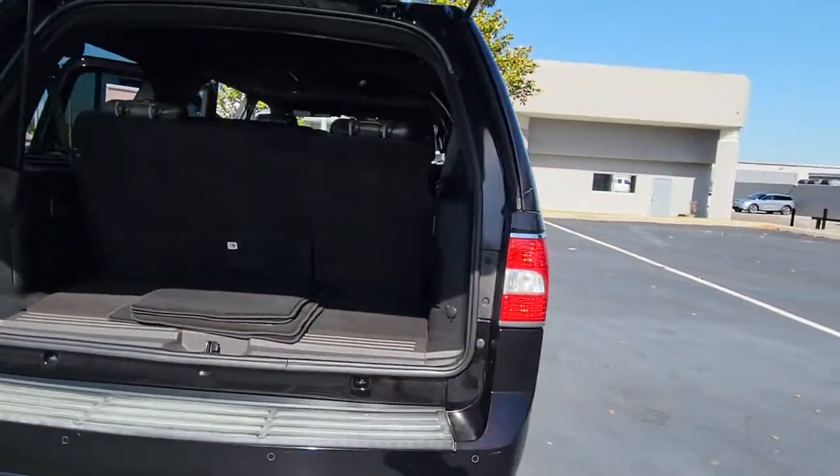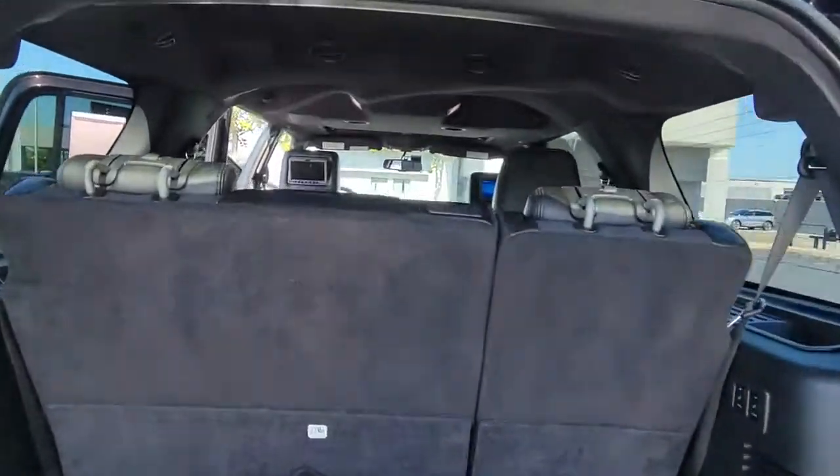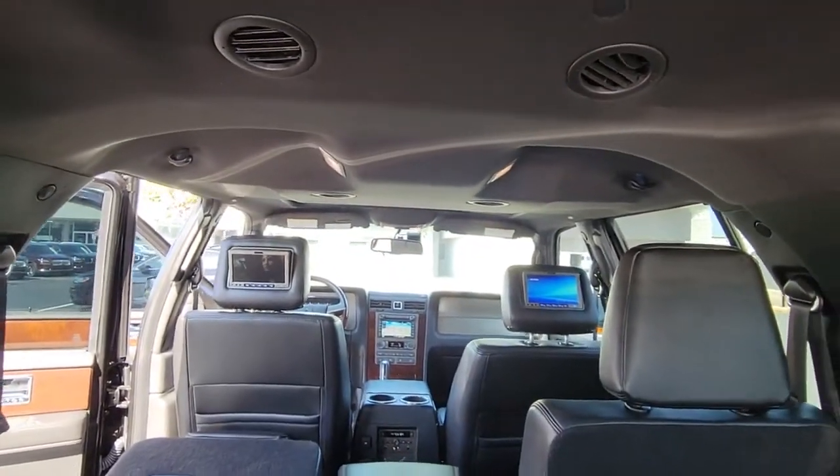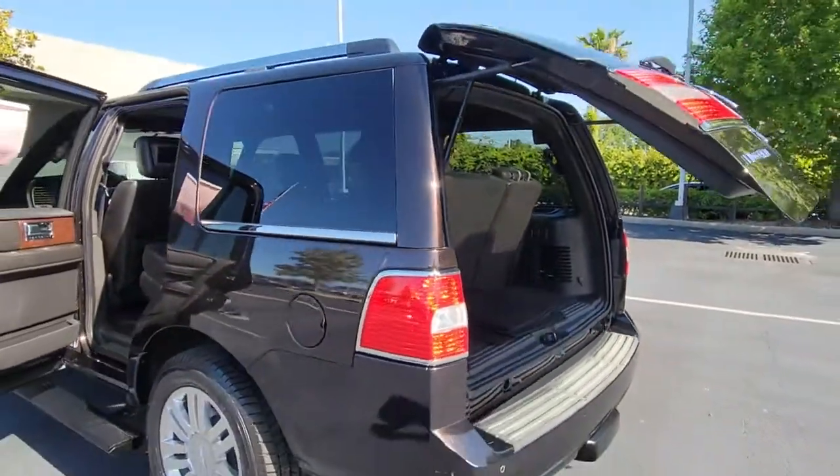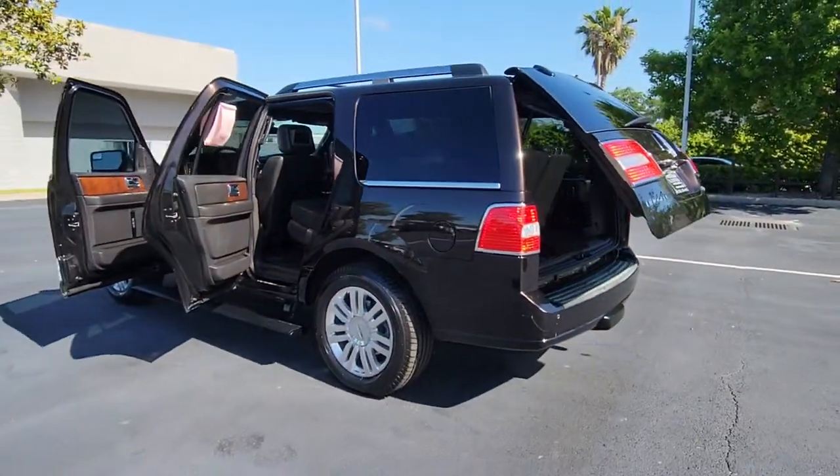From its superior craftsmanship, to its burly towing capacity, to its smooth, responsive handling, this vehicle has what it takes to build priceless road trip memories. These are just some of the great options this vehicle comes with.